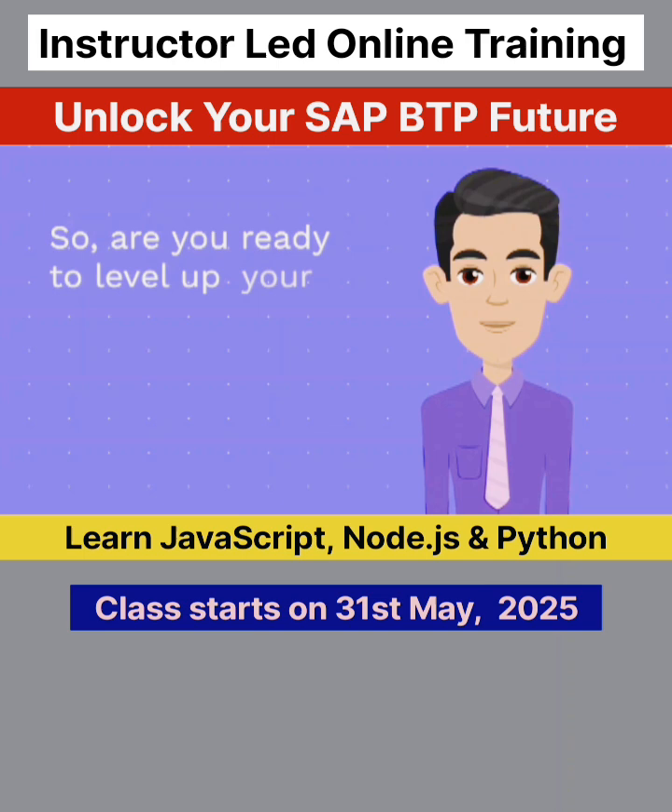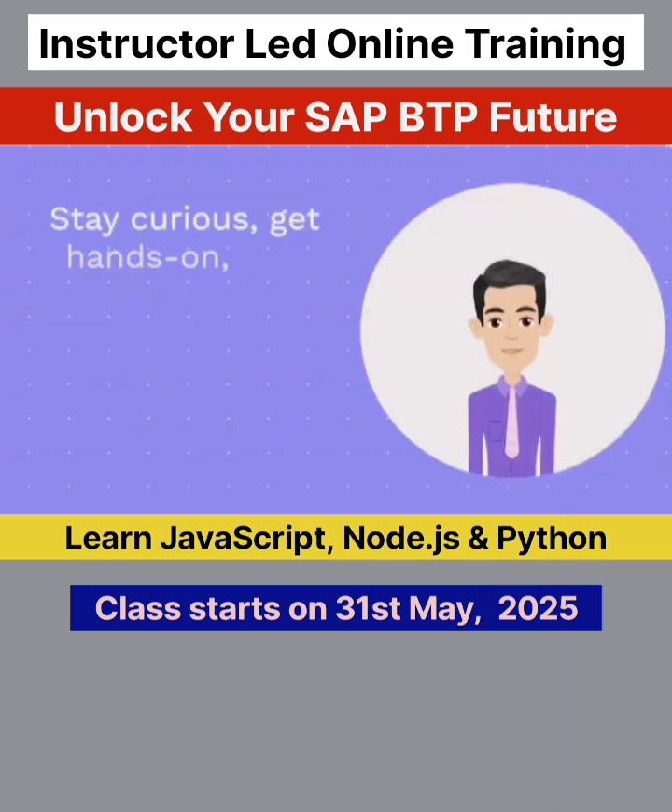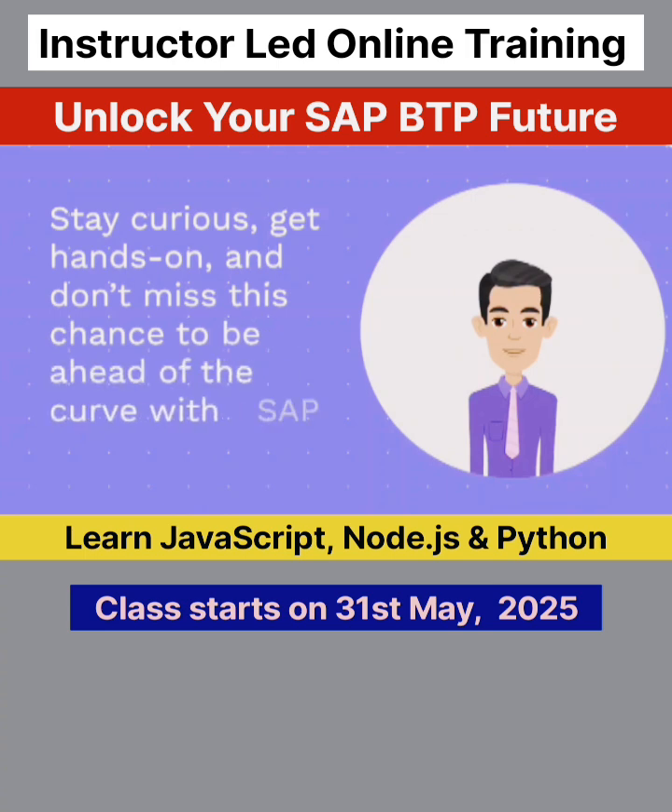So, are you ready to level up your SAP skills and embrace cloud-native development? Stay curious, get hands-on, and don't miss this chance to be ahead of the curve with SAP BTP.